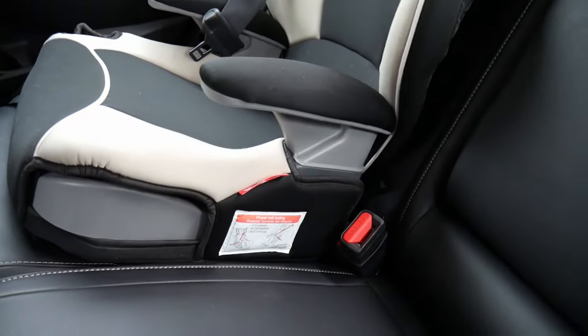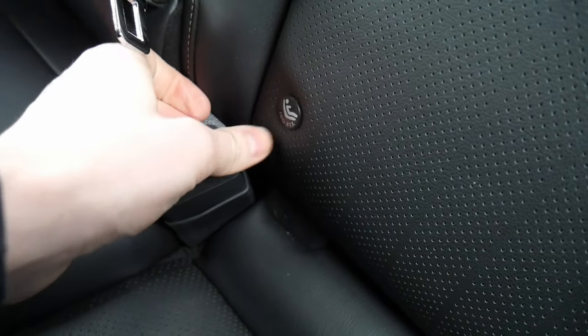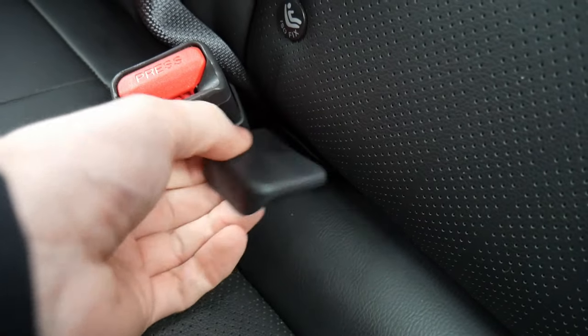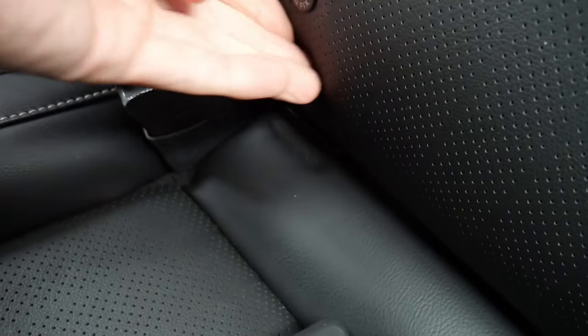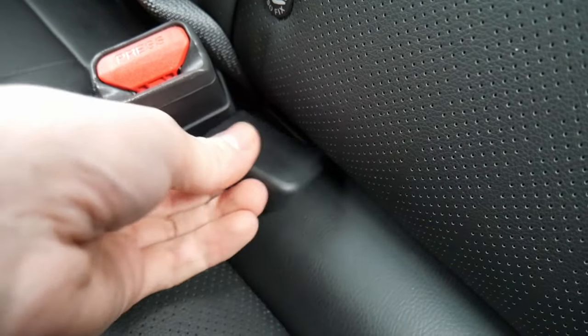Let's look at the car seat anchors. The icon indicates where the car seat anchor is right below. There's a small plastic piece that pulls out really easily, and then the car seat anchor is completely revealed. It should be pretty easy to install a car seat back here, which is a big plus in my book.